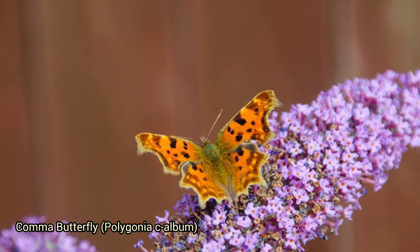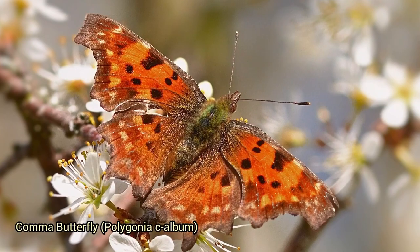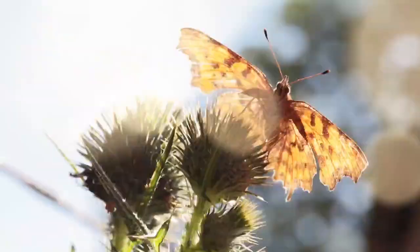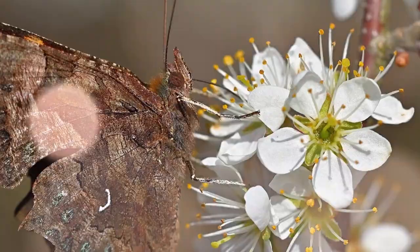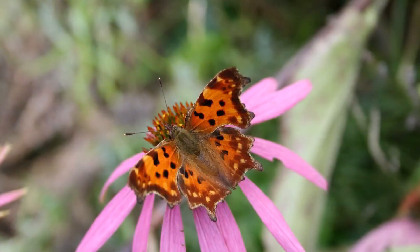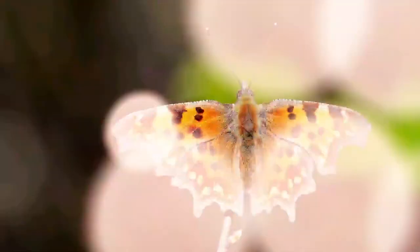The comma butterfly, Polygonia c-album, gets its name from the white c- or comma-shaped mark on the underside of its wings. It is commonly found in Europe and parts of Asia. In some regions, comma butterflies exhibit migratory behavior, traveling significant distances in search of suitable habitats. When disturbed, they may suddenly open their wings to reveal their vivid orange coloration, which can startle or confuse potential predators.